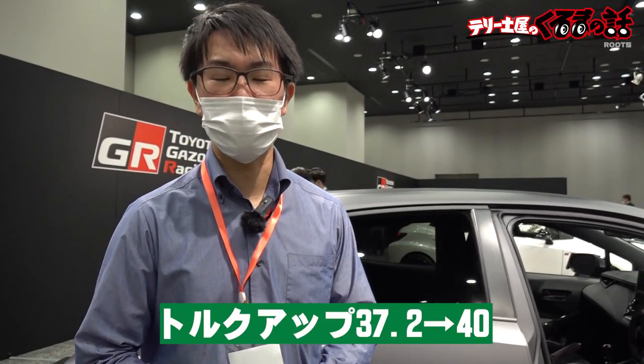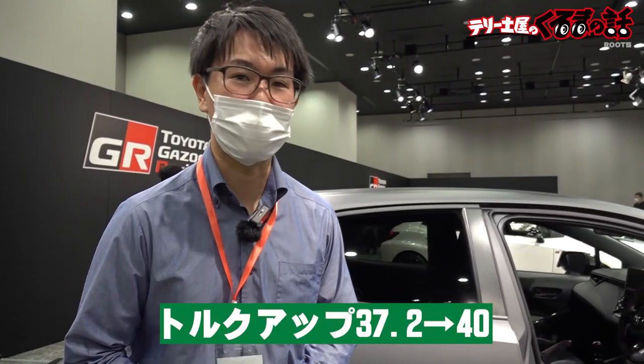かなりレーシーな雰囲気が漂っています。Gセンサーや水温、油温、油圧が見れるということで、常に車の状態を管理できます。このモリゾーエディションのエンジンはなんと通常のGRカローラからさらにトルクアップをして、37.2ニュートンメートルのトルクが40ニュートンメートルまで拡大したということです。